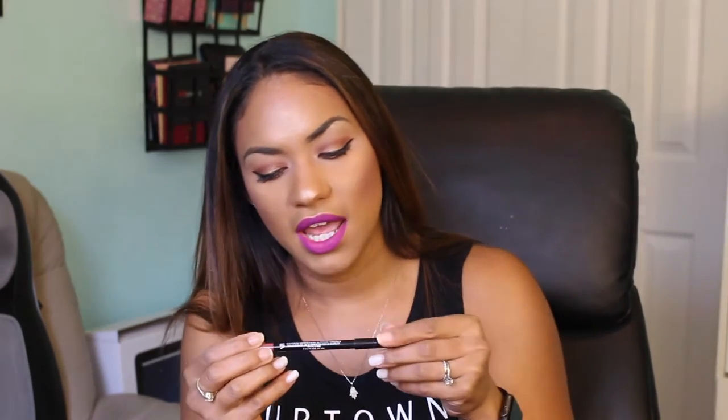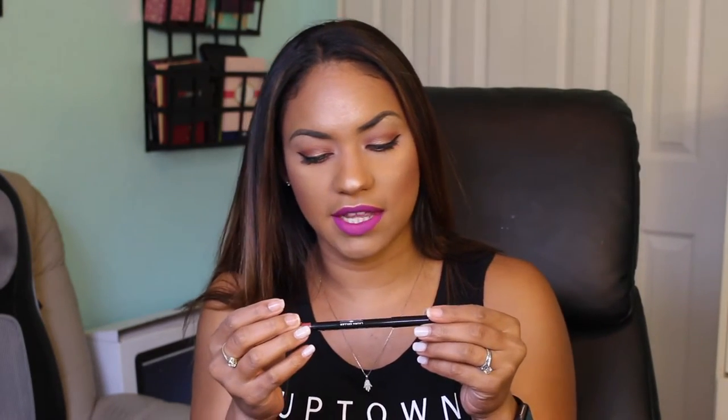The lip liner I'm bringing — I'm only bringing one — is my Laura Geller Pout Perfection Lip Liner. It's waterproof and in the color Petal. This is my favorite lip liner of all time. I feel like it can be paired with any one of these lip products, besides the Ruby Woo probably. It's very universal, which is why I'm packing it.